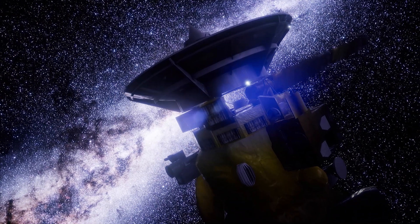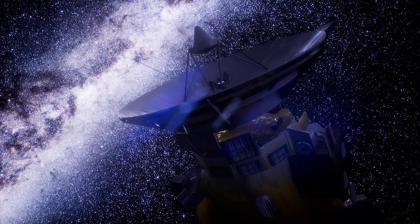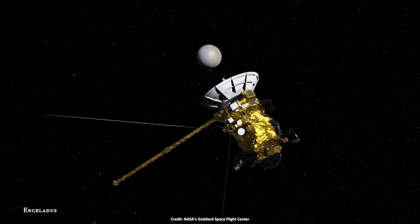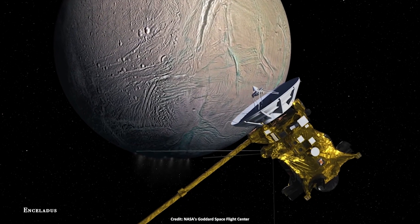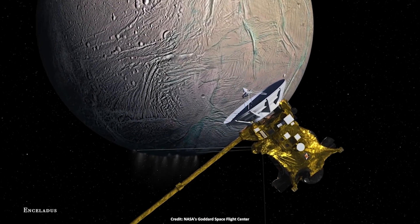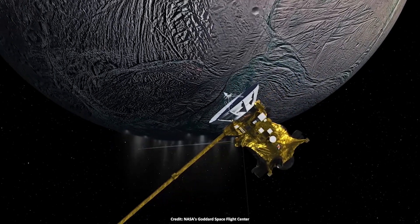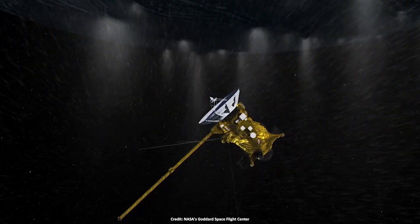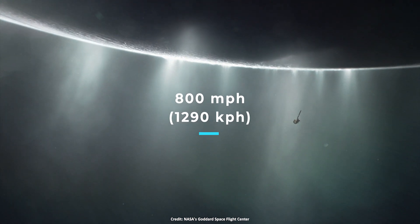The Cassini spacecraft made a historic voyage around Saturn from 2004 to 2017. The spacecraft also observed the amazing geological activity on Enceladus. That's how we know the frigid moon has a vast global ocean lurking beneath its thick icy shell. Cassini also found scores of geysers erupting from giant fissures in its surface, blasting plumes of water ice, organic molecules, and other material into space at speeds of over 800 miles per hour.